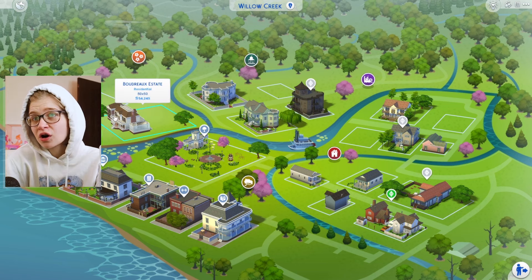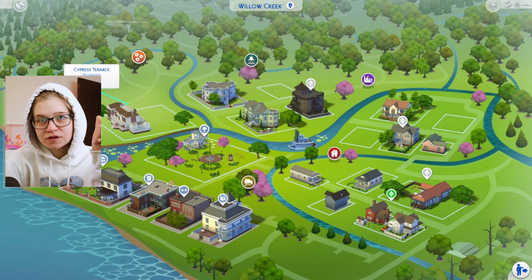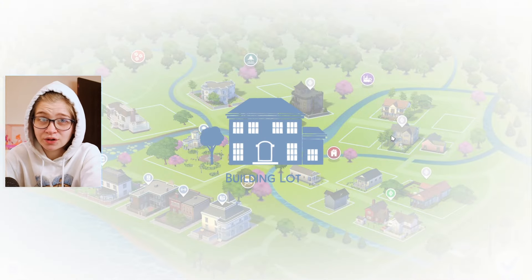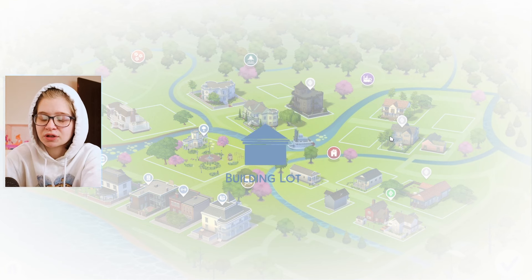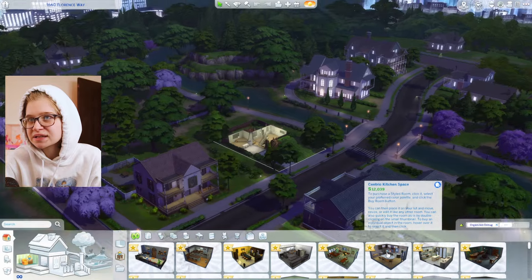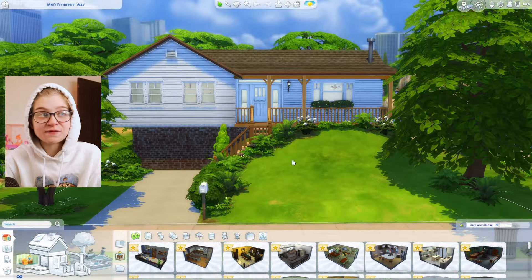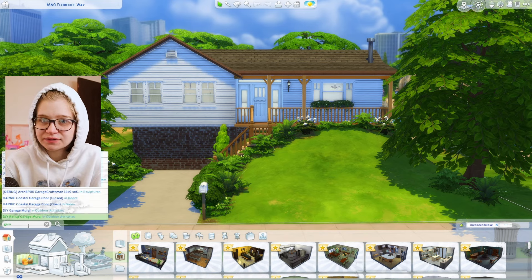The Boudreaux are going to be a really big family in Willow Creek, and their rivals are going to live next to them. I'm placing down a house I built a while ago — I believe I released it as a Simblreen present on my Simblr, which I don't use anymore. We're going to load in to furnish this thing. It has some fun landscaping which I really like, but it's missing a garage door.